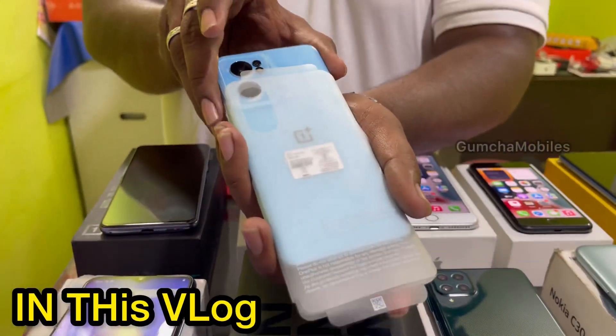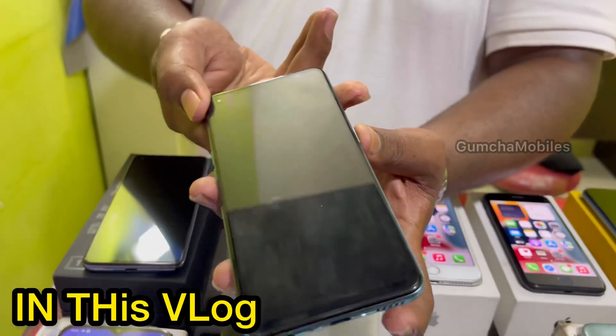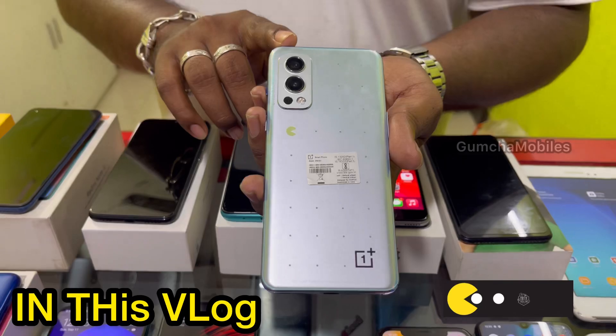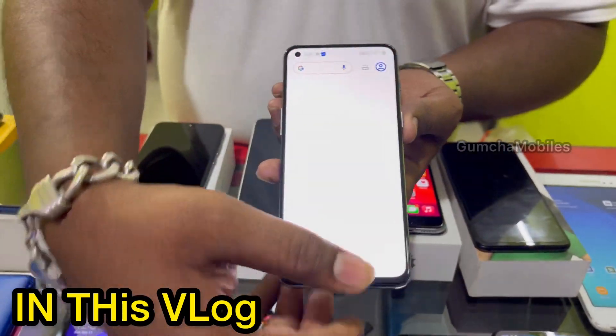This is Nard CE2, this is a 14-piece full kit box, 5G model, 8GB RAM, Nard 2 Pac-Man edition. This is a rare phone, used phone, with in-display fingerprint.